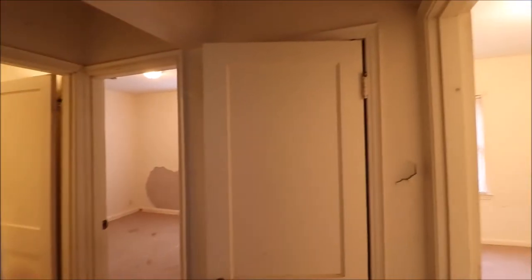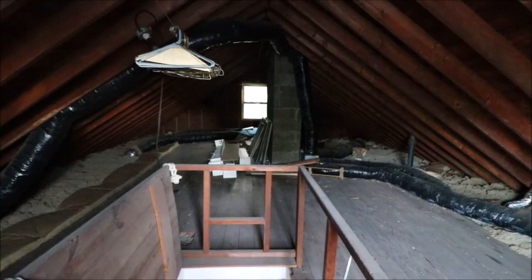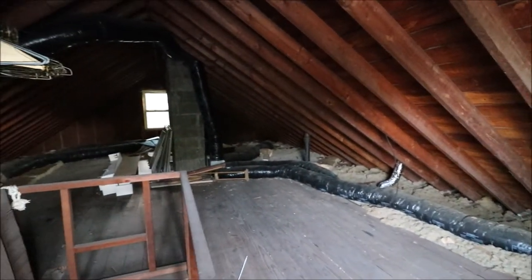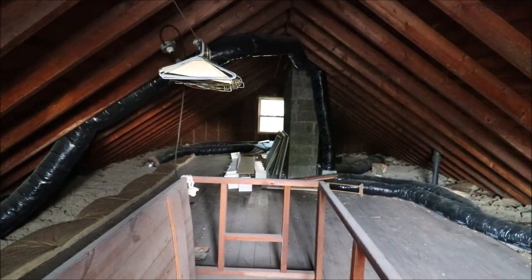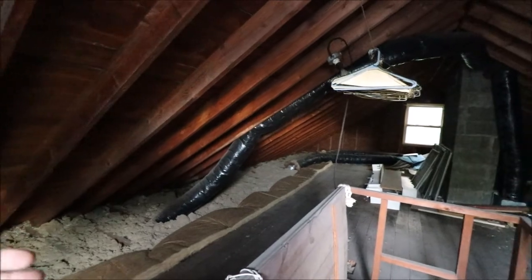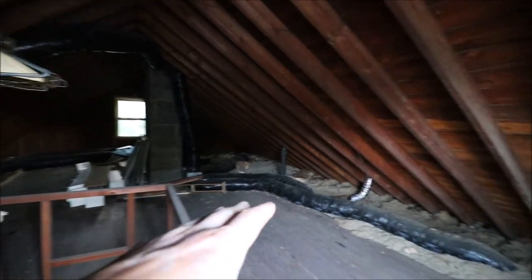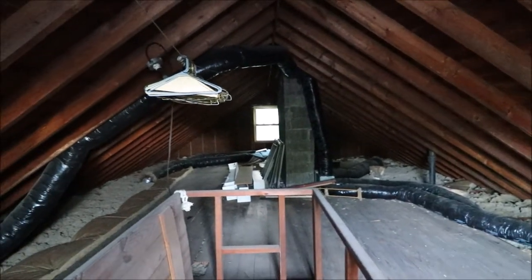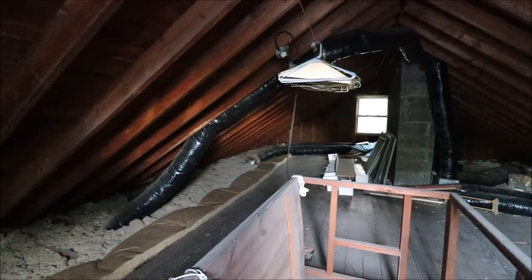Before I let you go, I'm going to show you that unfinished attic that could be finished to a third bedroom. Here on the second floor, we have a solid wood floor. This totally could be finished into a very large third bedroom, with plenty of room to put a bathroom up here as well. Just put a couple knee walls — the main HVAC ductwork stack is right there, so you could tie into that. A lot of options up here: second-floor family room, game room, party room, jam room.